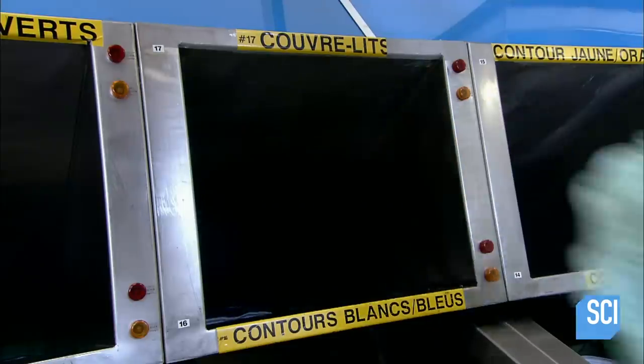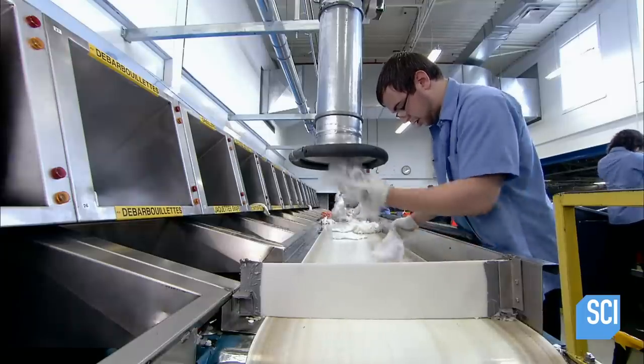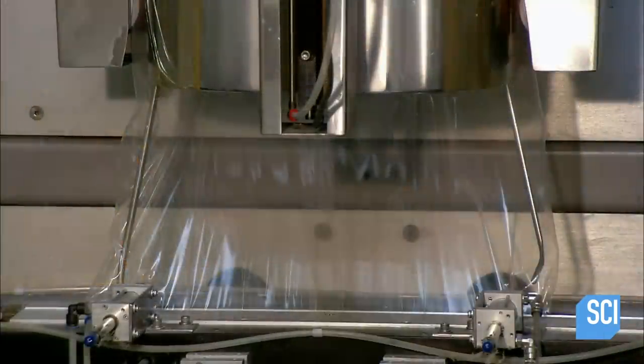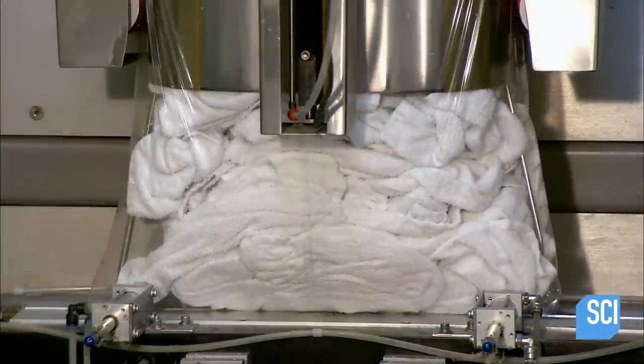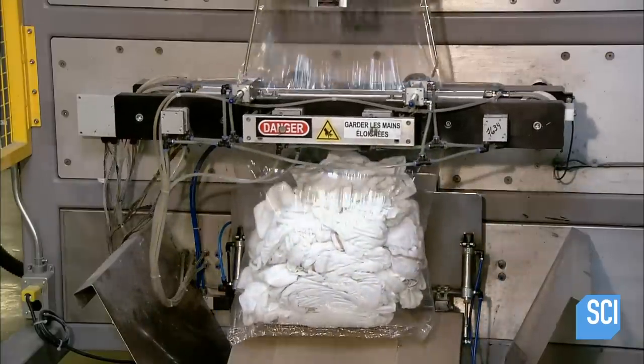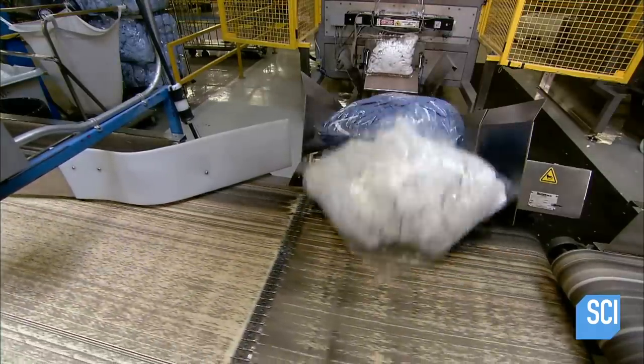Workers load the bulk items into a vacuum system, which feeds into automated bagging machines. The machines have either a built-in scale, which weighs the bag as it fills, or a photo cell, which counts the items dropping into the bag. Once the bag reaches the target weight or count, the machine heat seals and releases it.